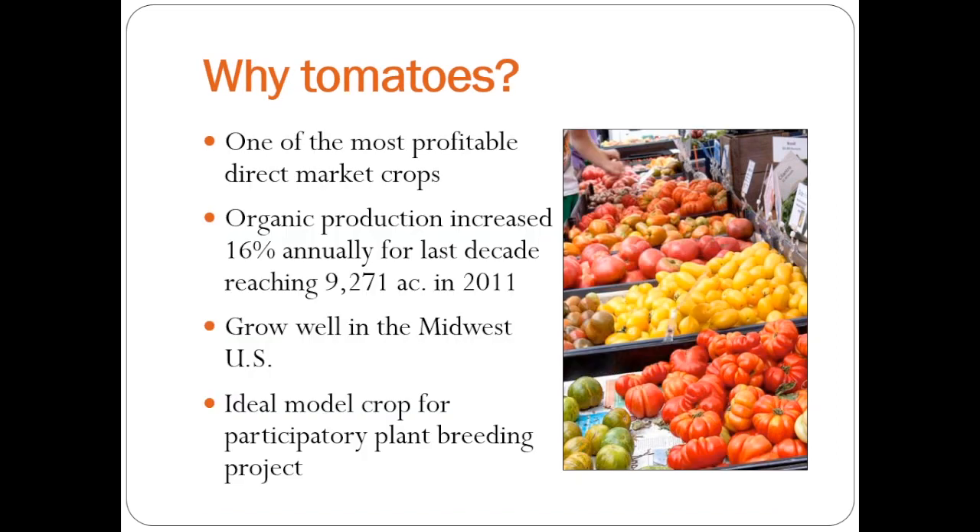The reason we chose tomatoes was, one, because they tend to be one of the most profitable direct market crops. So most of our small-scale growers that are marketing to CSAs or farmers markets are growing tomatoes. It's a crop that's rapidly growing in organic production, growing annually at about 16%. Certified acres in 2011 were 9,200. It grows really well in the Midwest — we're proud to say in Indiana that we're second in processing tomatoes in the country, which is pretty far behind California, but they grow pretty well there.